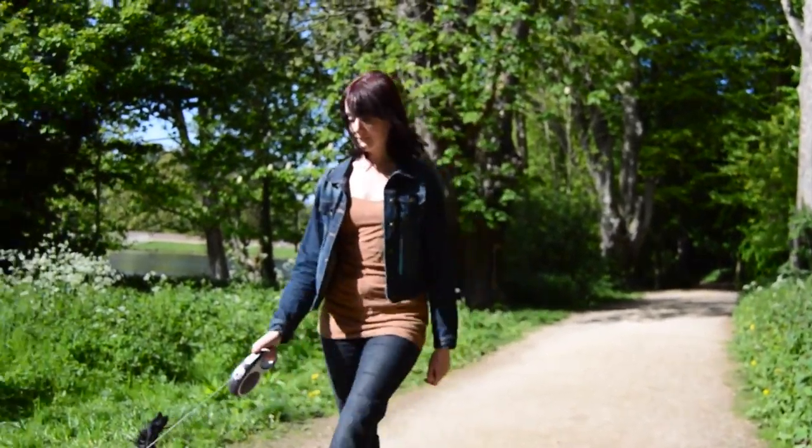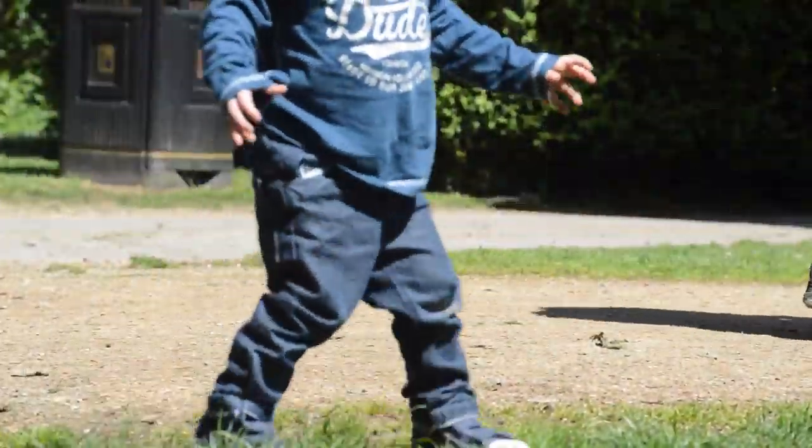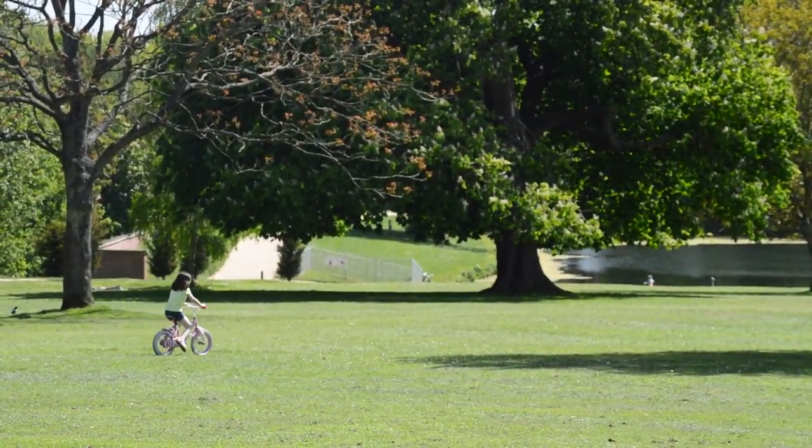It has wide, accessible paths that crisscross the site, making it a great location for walks, runs, jogs, or a fun bike ride.